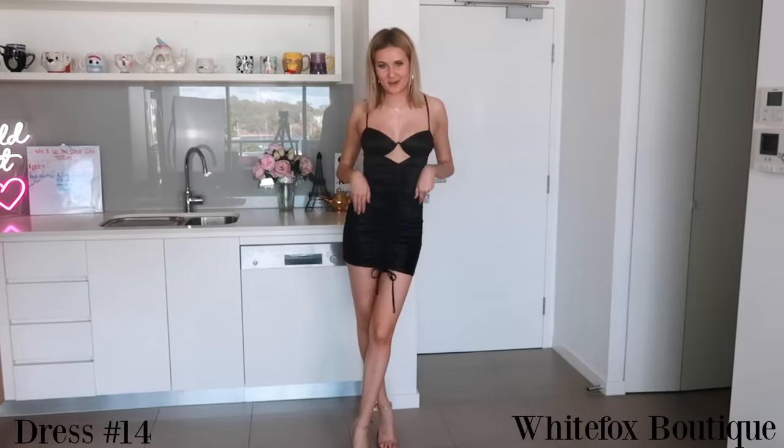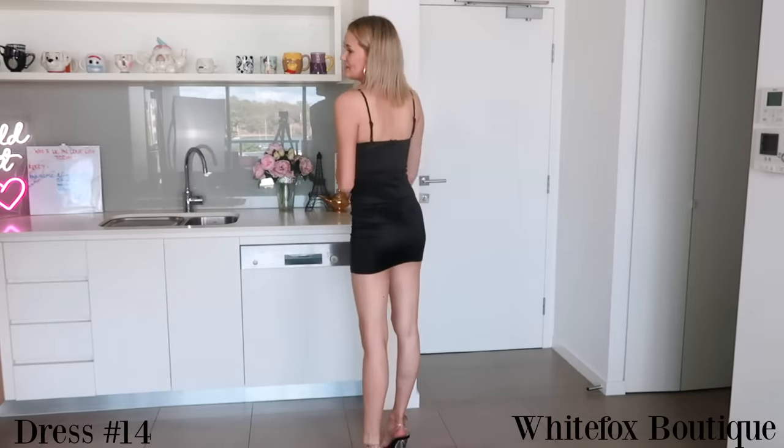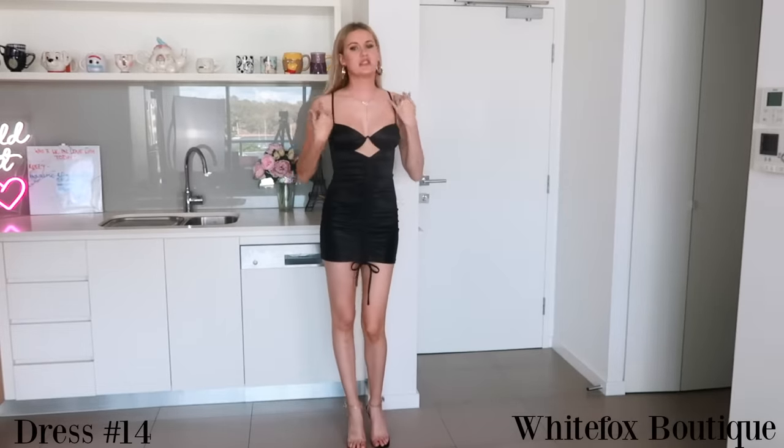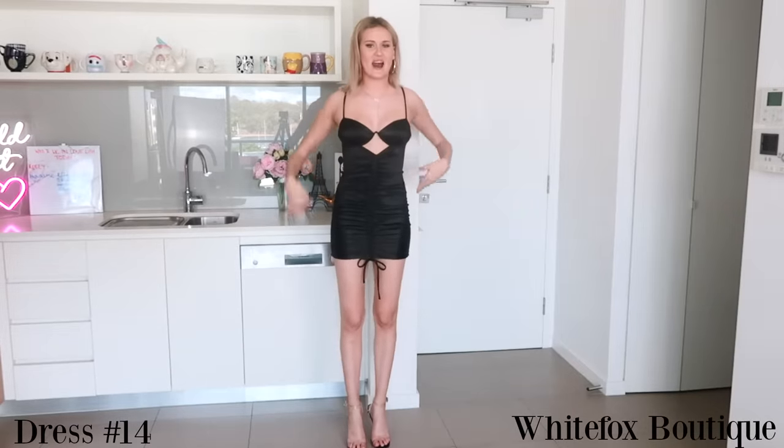Moving on to the next category, which is LBDs. I am obsessed with this one — it's from White Fox. I wore it to a friend's birthday earlier this year and I love it so much. This is one of those dresses that whenever my friends come over, they all love to borrow it because it just looks good on everyone. I love the little cutout detail that it has.